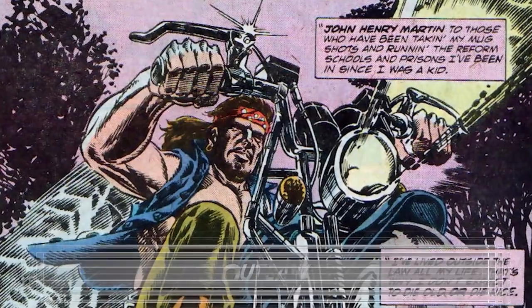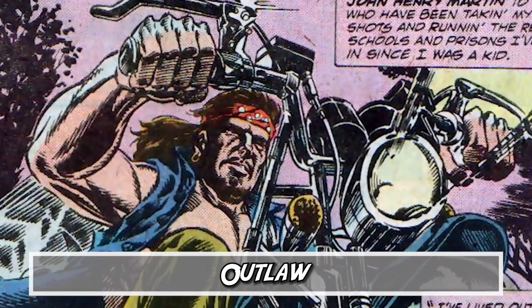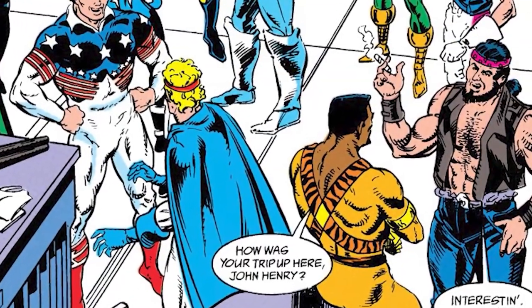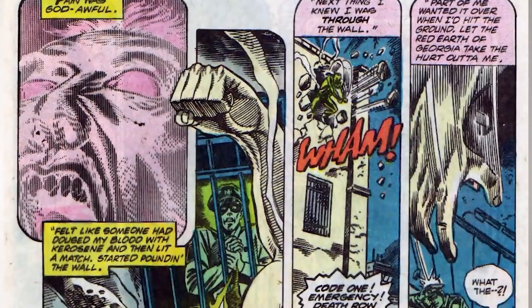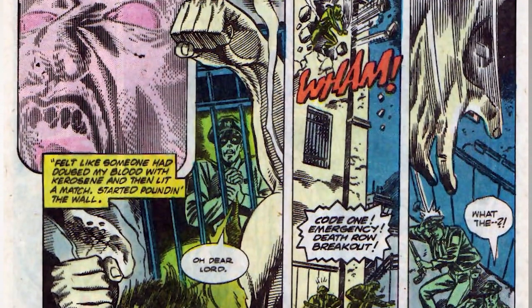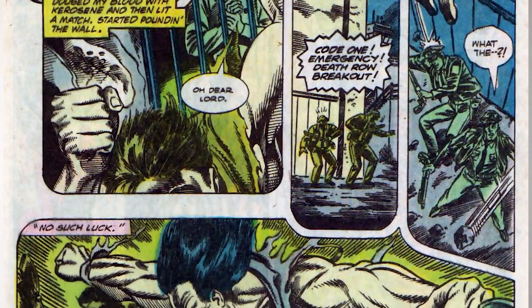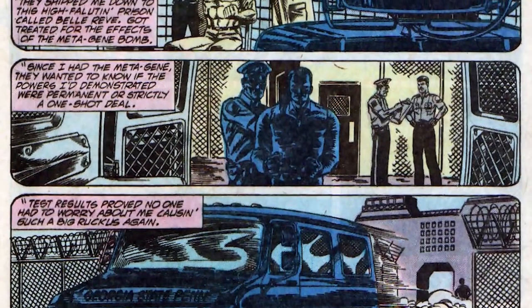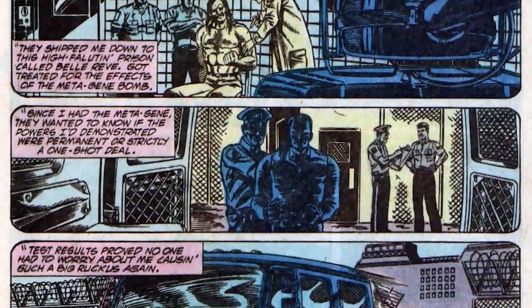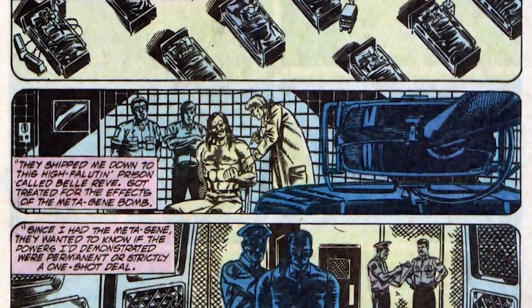Number seven: Outlaw. John Henry Martin made his first debut in Manhunter issue 16, but he joined the Suicide Squad in issue 58 of the run from the early 90s. While John was serving time in prison, a bomb called the Gene Bomb exploded and gave him super strength and protection against attacks. He couldn't fully control his abilities, but he escaped prison — though he didn't get far being inexperienced with his new powers. He and other Gene Bomb victims were put in Bell Rave prison.